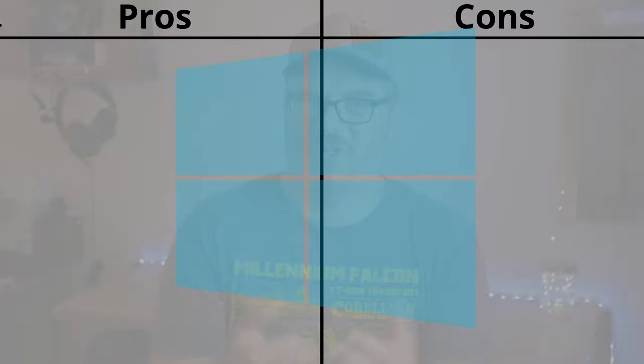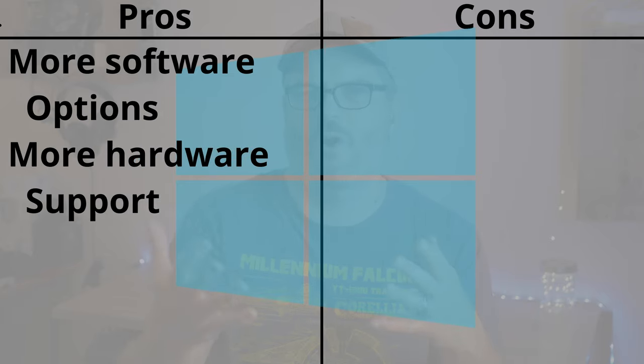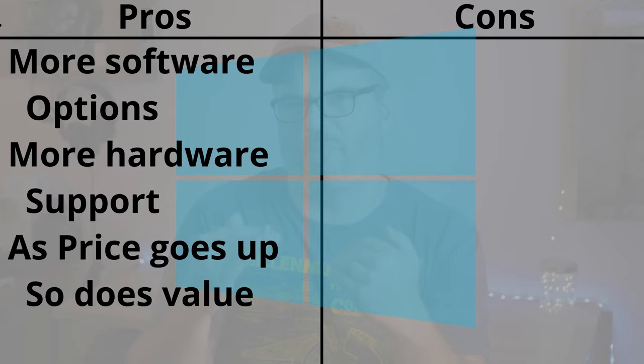Now for the pros and cons of Windows laptops, starting with pros. First, you can run a much larger range of software. Second, there is support for more hardware like printers and scanners. And unlike Chromebooks, at the higher end of the price spectrum, the higher the price goes, the more bang for the buck you get with a Windows machine compared to a Chromebook.